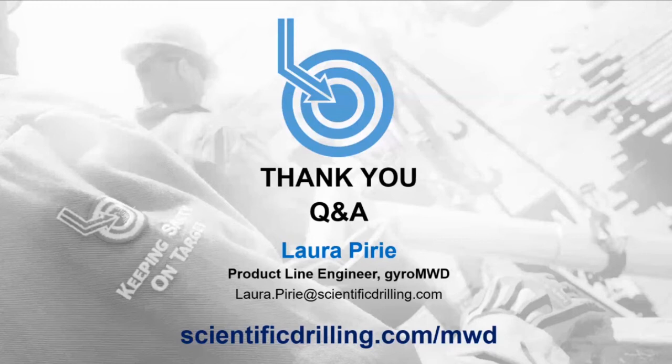On how long pumps need to be shut down for a directional survey: it is four and a half minutes total. The actual survey takes 2.97 minutes, but with the addition of no-flow detection time the total pumps-off time is 4.5 minutes. With the new next-generation system we will be looking at a significantly reduced pumps-off time.